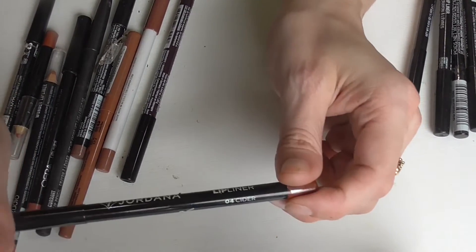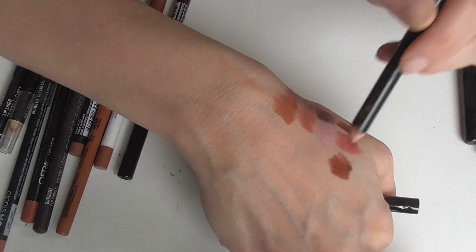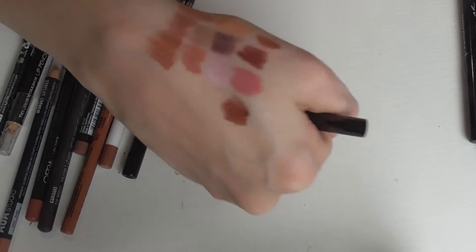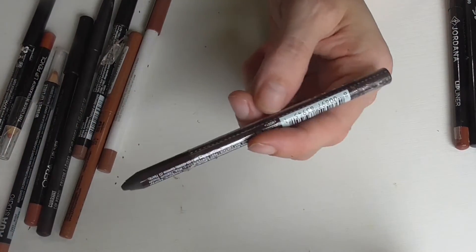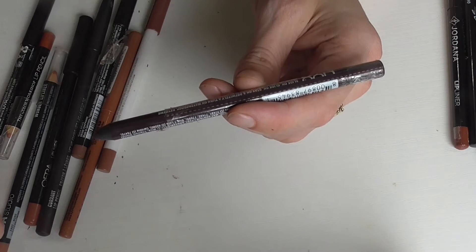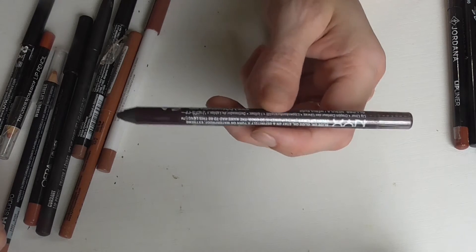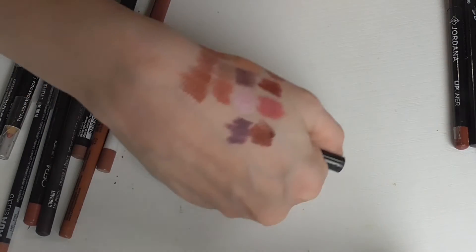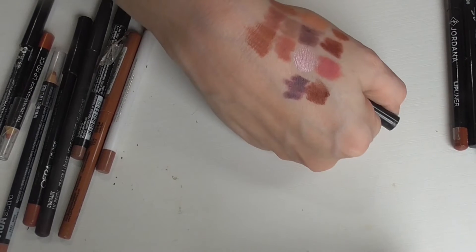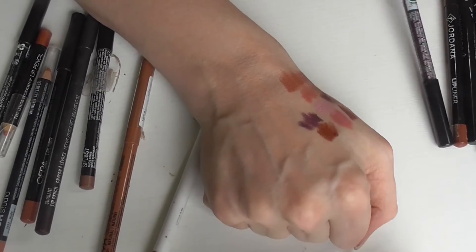Next is the Jordana lip liner in the shade Cider. Cider looks like this — it's almost like a red and cocoa brown shade, very pretty. This is a NYX Slide On Glide On Stay On waterproof extreme color lip liner. I don't think they make these anymore, but this one is in the shade Nebula. It's definitely purple — almost a true purple, really pretty. These were good lip liners, but they probably got rid of them because nobody wanted to fuss with them due to the super long name.